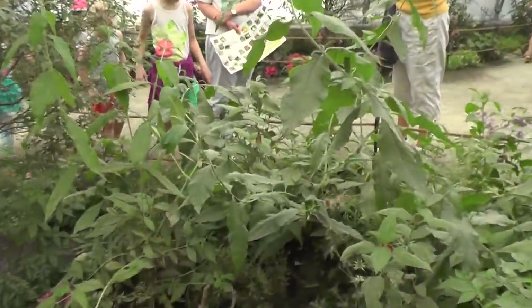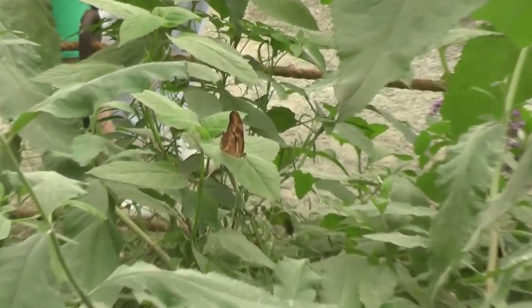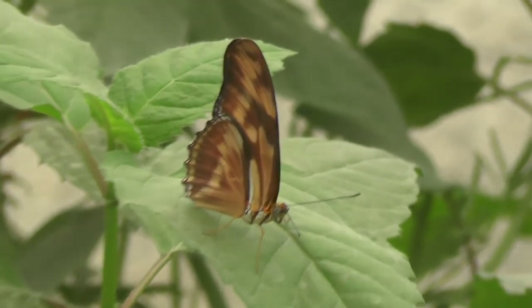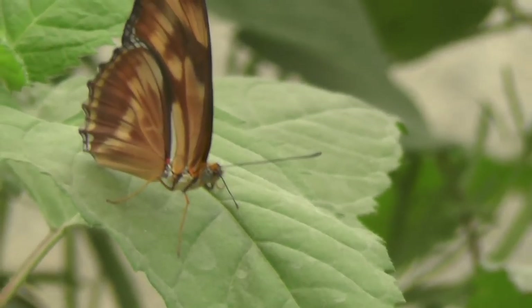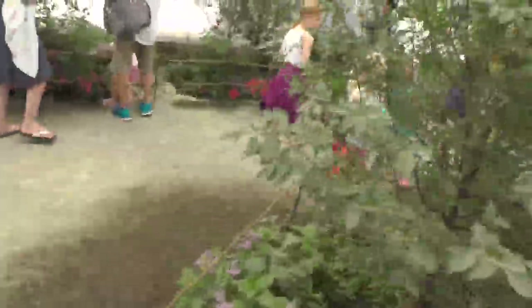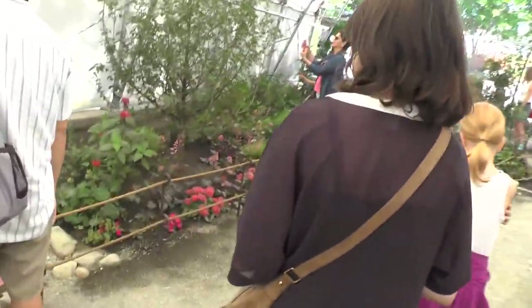Oh right there — looks like the buckeye. Oh, he's a good-looking one! What is this one? I don't know. He's a good-looking specimen no matter what it is. Do you see any butterflies? There's one right here.